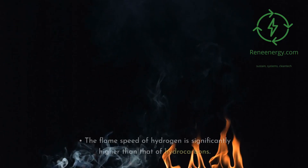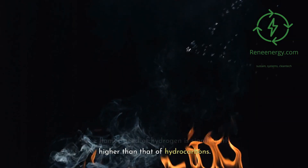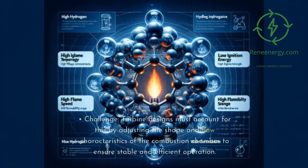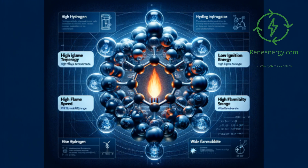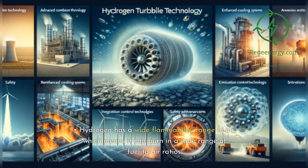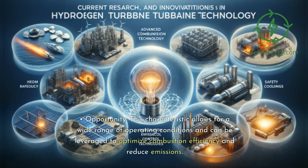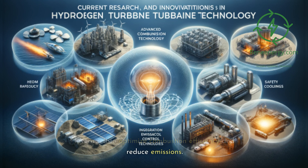High flame speed: The flame speed of hydrogen is significantly higher than that of hydrocarbons. This can lead to issues such as flashback and flame instability in the turbine. Turbine designs must account for this by adjusting the shape and flow characteristics of the combustion chamber to ensure stable and efficient operation. Wide flammability range: Hydrogen has a wide flammability range in air, meaning it can burn in a wide range of fuel-to-air ratios. This can be advantageous in terms of flexibility in operating conditions, but also increases the risk of unintentional combustion, while allowing optimization of combustion efficiency and reduced emissions.